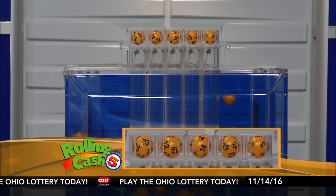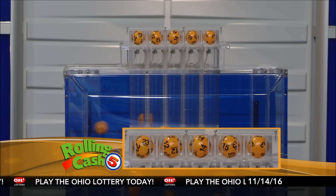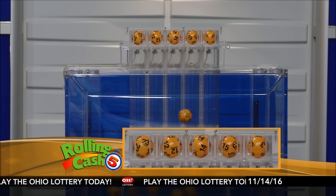First up tonight, number 23. Next is 12, 14, 15, and finally number 3.